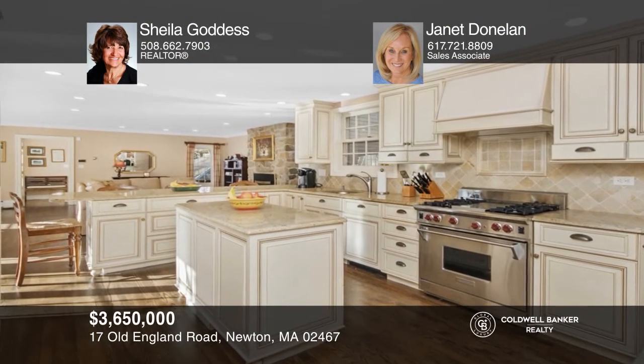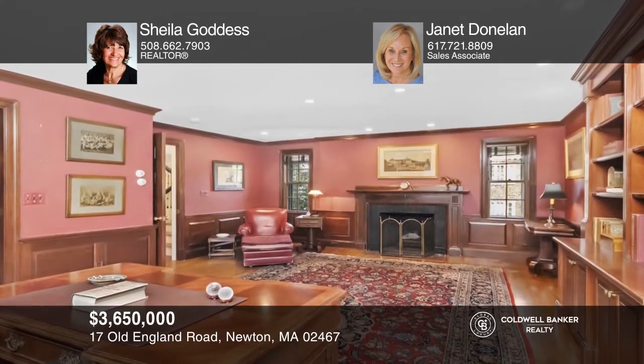This stately 1920s brick center entrance colonial features eight bedrooms, an open kitchen, and four fireplaces throughout. Come see all this home has to offer with Sheila Goddess and Janet Dunlin.